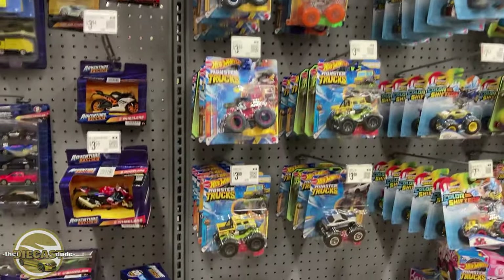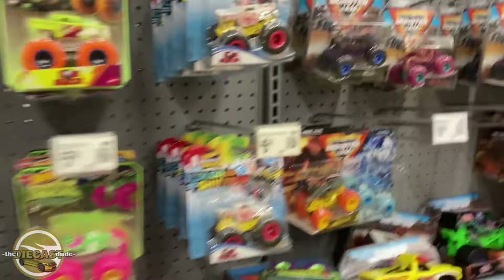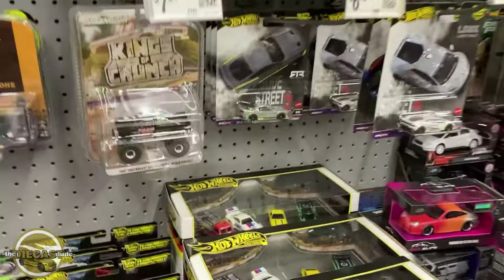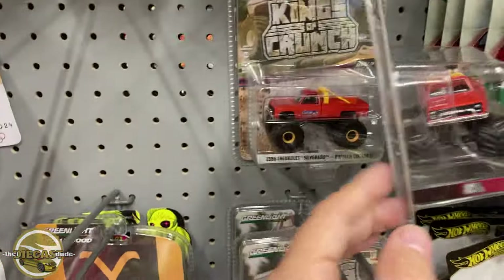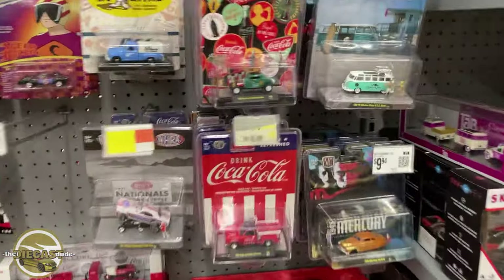They also have a bunch of regular Monster Trucks here, same as the last joint — they brought a bunch out. These look a bit different though. I'm definitely going to have to do some research on these Monster Trucks, maybe I'll start collecting them. I don't see anything else that came out since last time I was here. I think I'm going to roll out and get to the next Walmart.